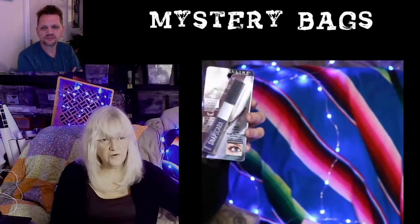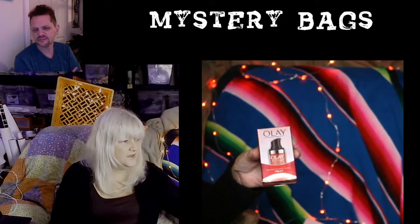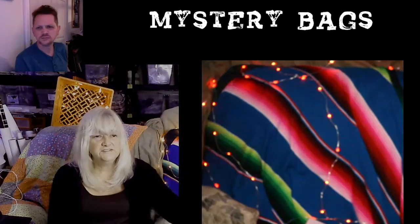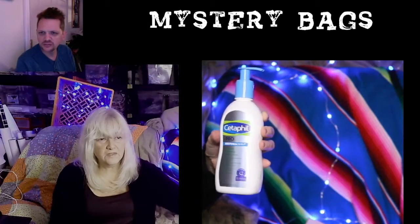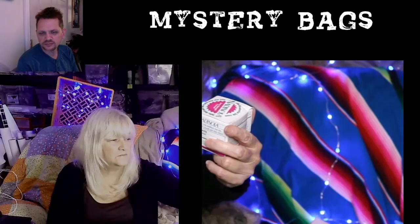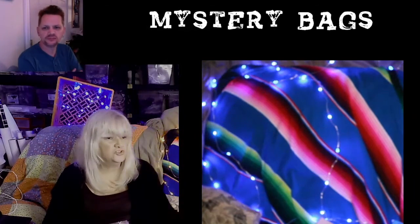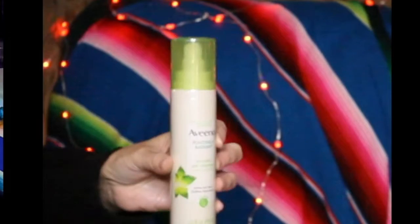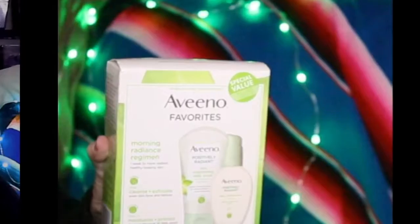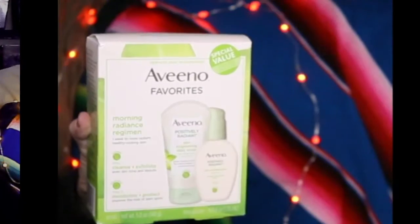This is Maybelline, called Snap Mascara — that would be one of the products. We've got some nice Olay — this is the Olay Treat, which is a nice product. Cetaphil. This is a Mednola skin discoloring fade cream. Positively Radiant gel cleanser by Aveeno. More — this is Positively Radiant Max Glow Infusion Drops, and this is a whole kit, the Morning Radiance Regimen of Aveeno favorites.